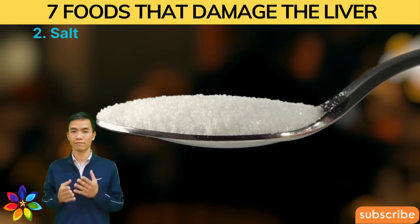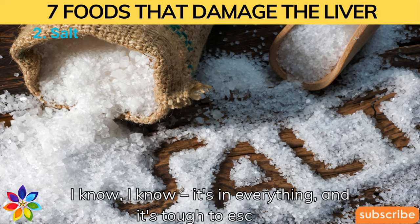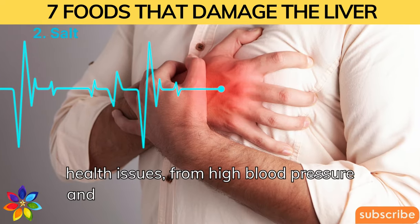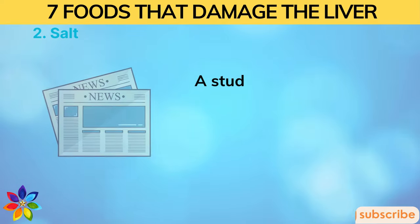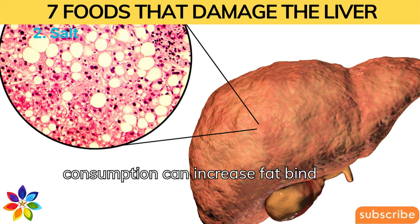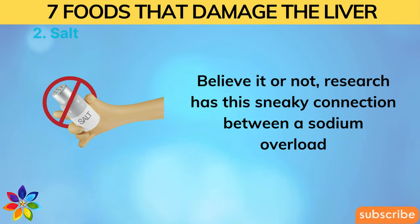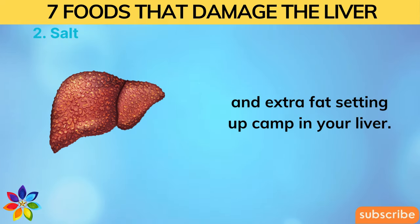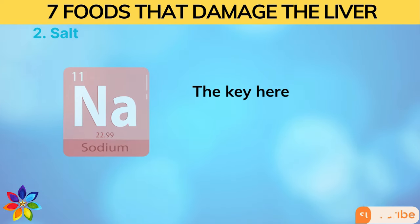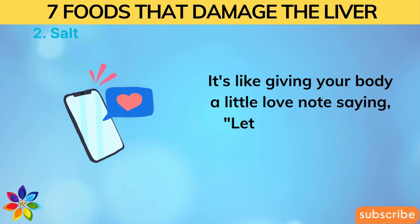Number two: Too much salt. Going overboard on salt is like opening the door to a bunch of health issues — from high blood pressure and heart disease to stroke and kidney problems. A study published in the Journal of Clinical Investigation in 2017 showed that high salt consumption can increase fat binding in the liver, even in people who aren't overeating or gaining weight. The key is to stick to the recommended daily sodium intake.